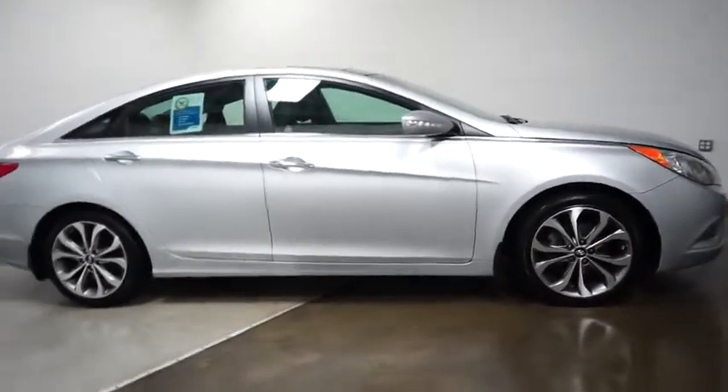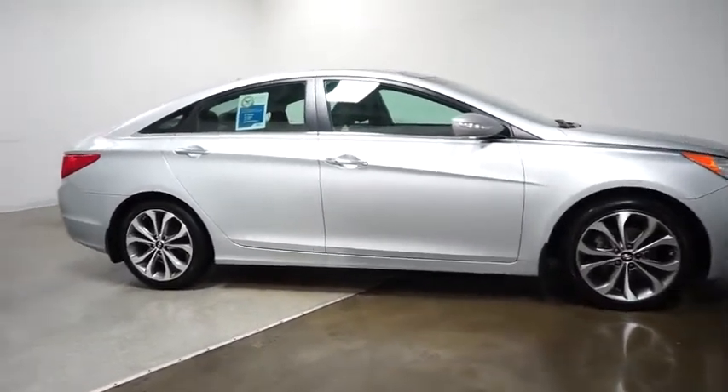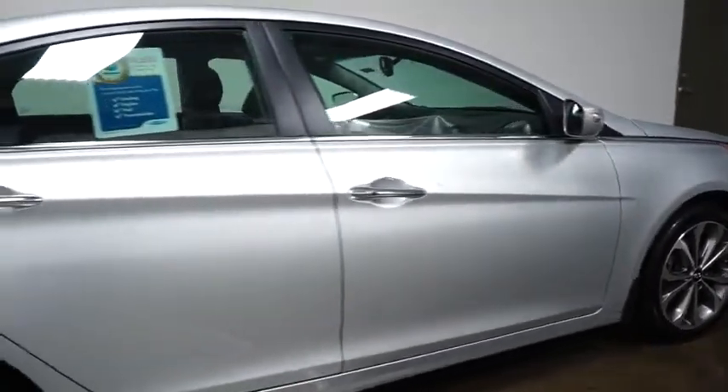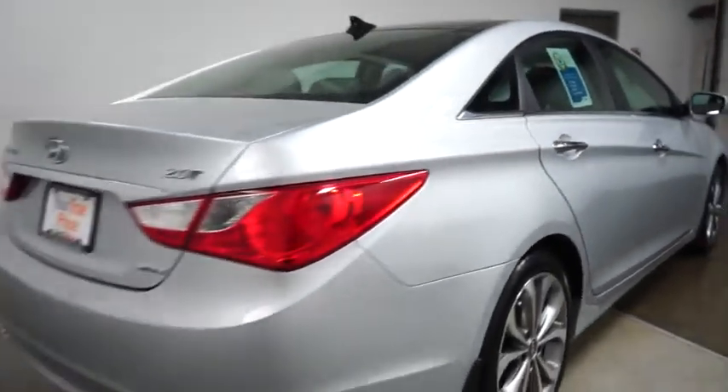This vehicle has less than 30,000 miles. Here are some of this vehicle's great options: anti-lock braking system, four-wheel disc brakes, cruise control, iPod adapter, FWD, trip computer, rear window defroster, fog lights.